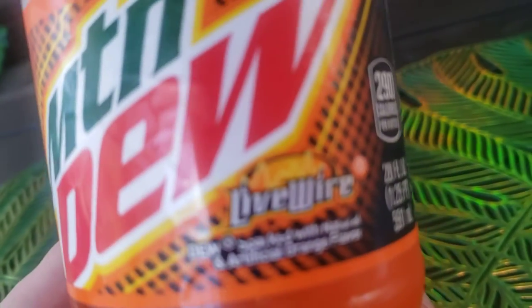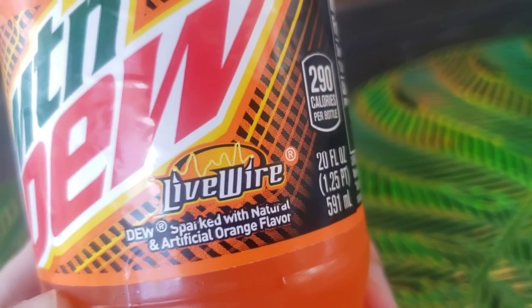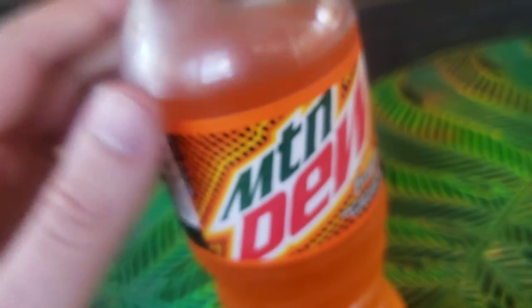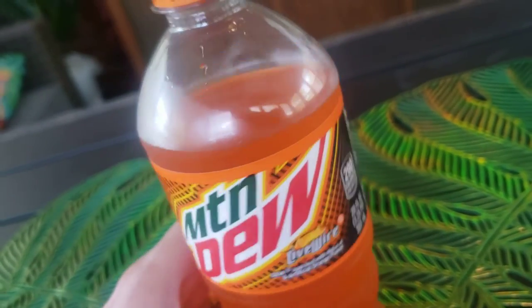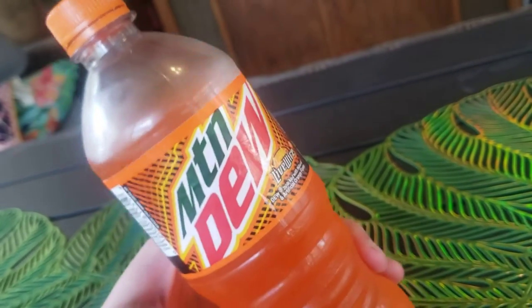And what else? It says Livewire — sparked with natural and artificial orange flavor. So you're going to taste actual orange flavor in there too, along with artificial. Love the orange cap and the overall branding of Mountain Dew. They always got it looking so cool.